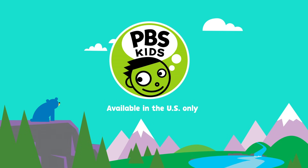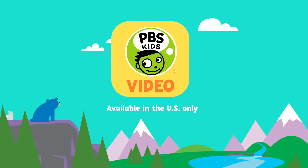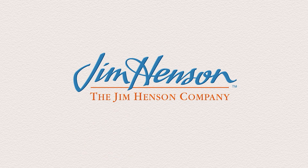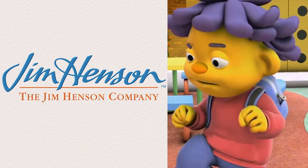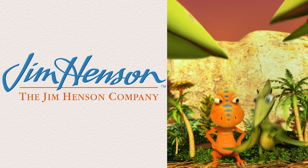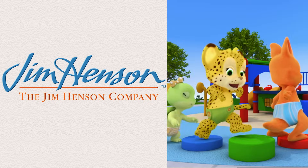Watch more on your local PBS station and the PBS Kids video app. We'll be right back.